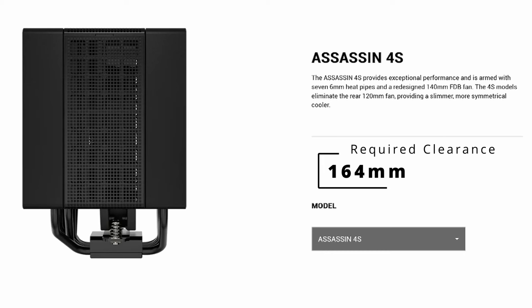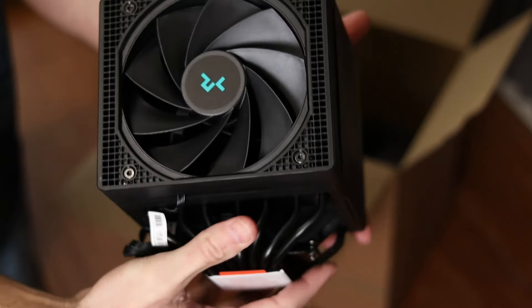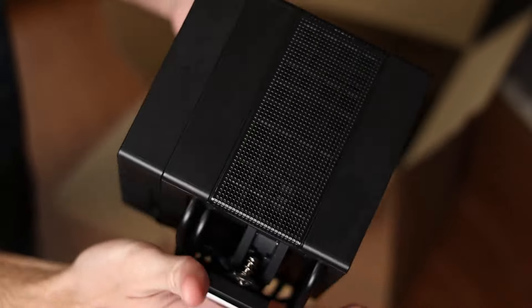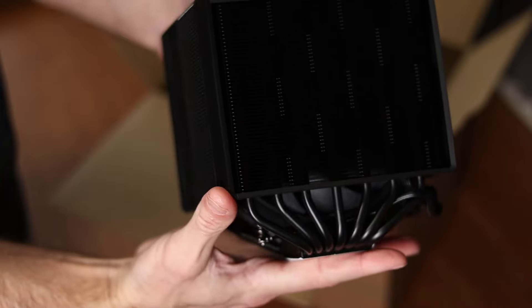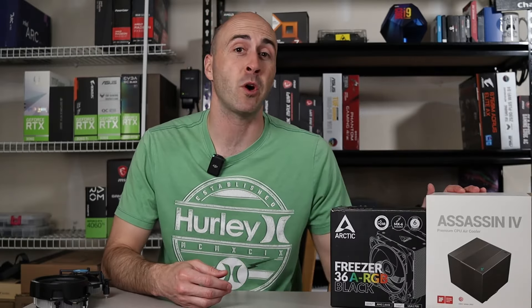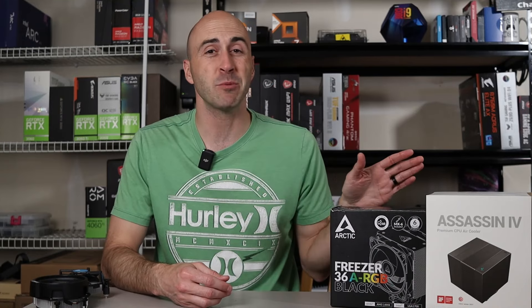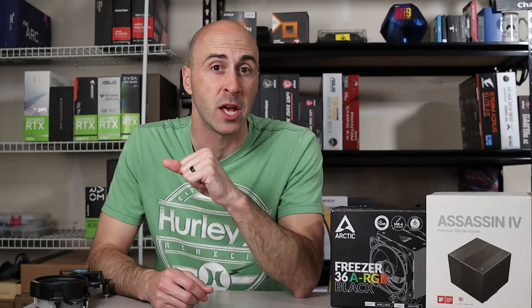That's the same warning I have for the last cooler on this list — the Deepcool Assassin 4, which is the 4S's bigger brother. It looks like a huge brick, but it's actually a dual tower cooler with seven heat pipes and a 120mm and 140mm fan stuffed inside. I was fortunate enough for Deepcool to send one over for a build video, and I was honestly going to do a dedicated review video — I'm just going to do it anyway. It does carry a hefty price tag of $100 USD, but its cooling and silent operation are second to none.